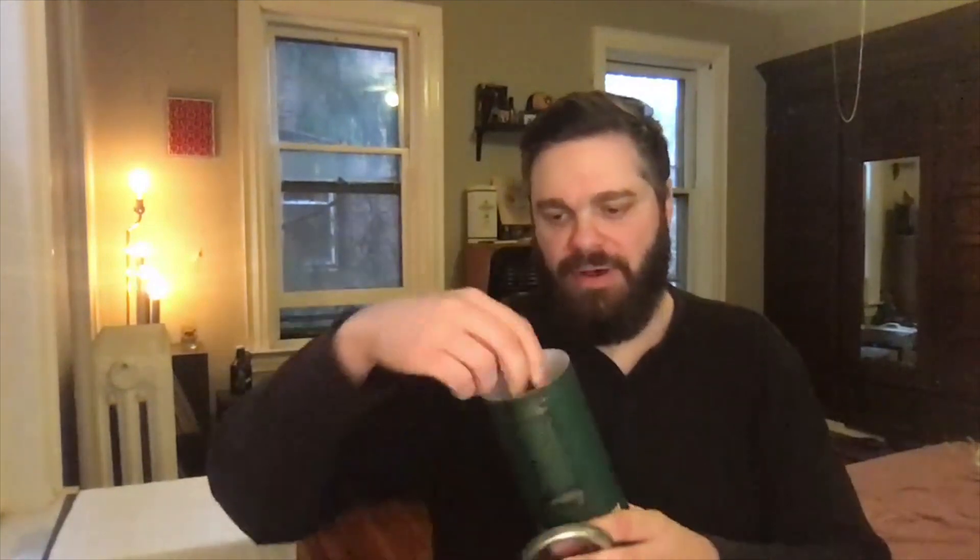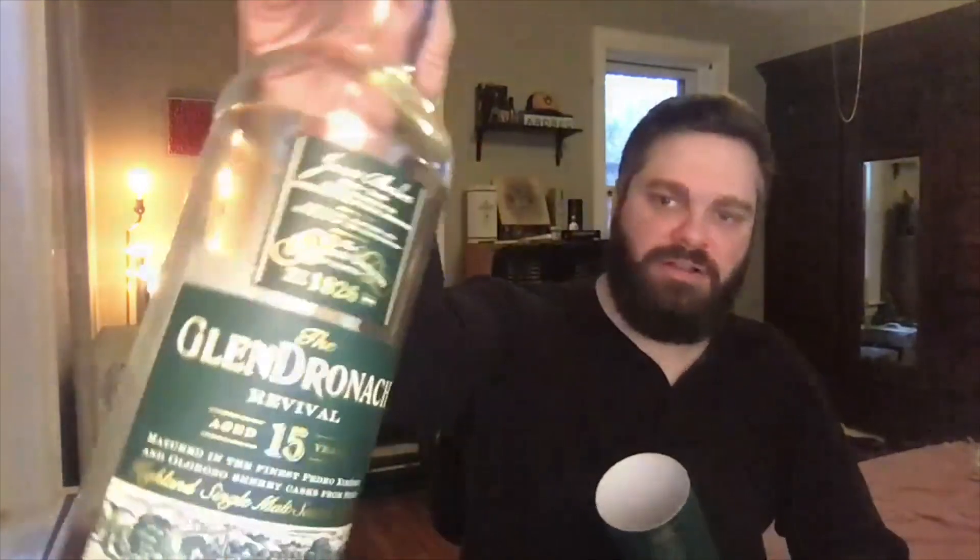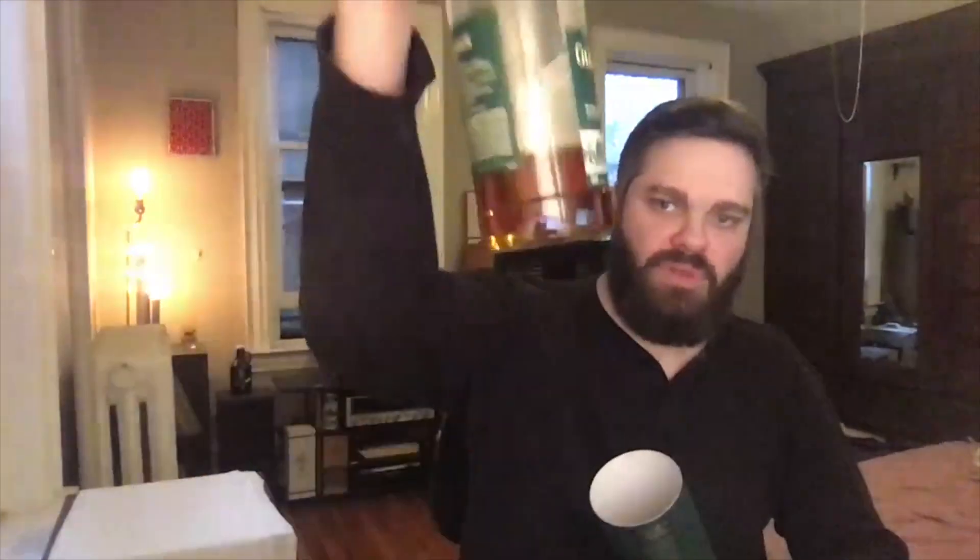Let's take a peek at the bottle — this is what it looks like. It does say explicitly on here that it's aged in the different Sherry casks. Somewhat annoyingly, it doesn't actually say on the bottle that it is non-chill filtered and natural color. It only says it on the tube, which is a problem if you were looking for a bottle of this and they didn't have it in a tube — you'd miss that important information.